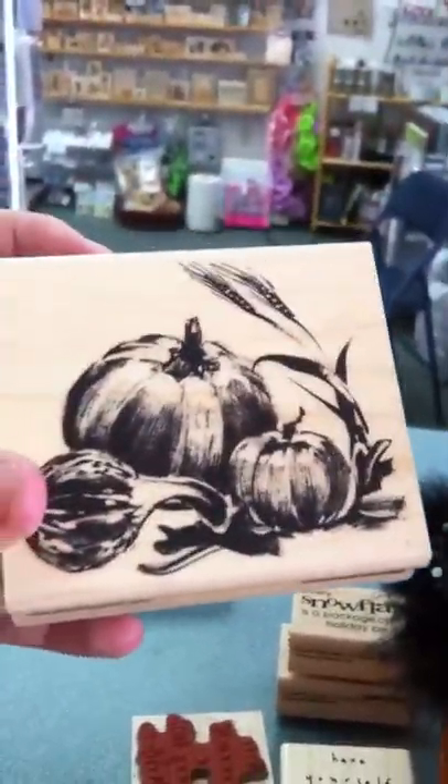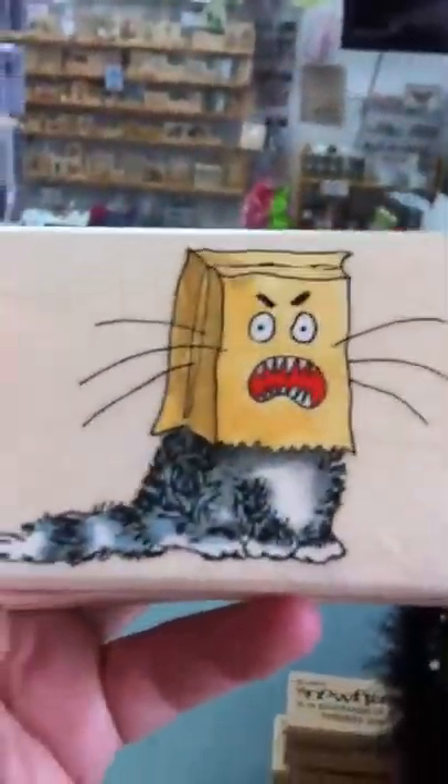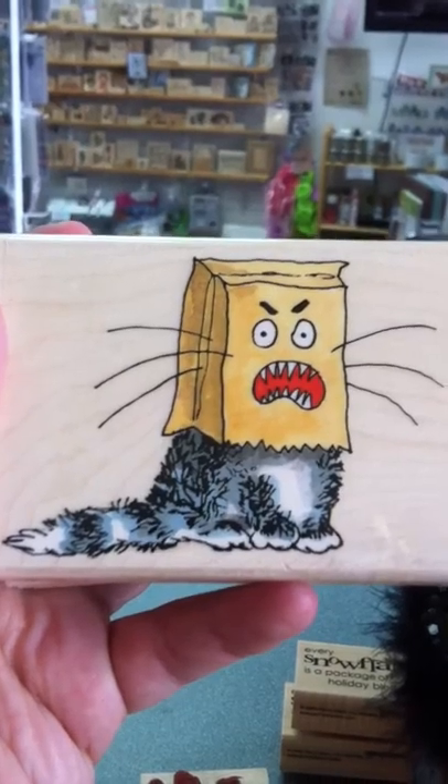They're absolutely gorgeous. Then we got a couple for fall — pumpkins and squash. And a Halloween one — I think this is hilarious — the cat with the bag over his head.